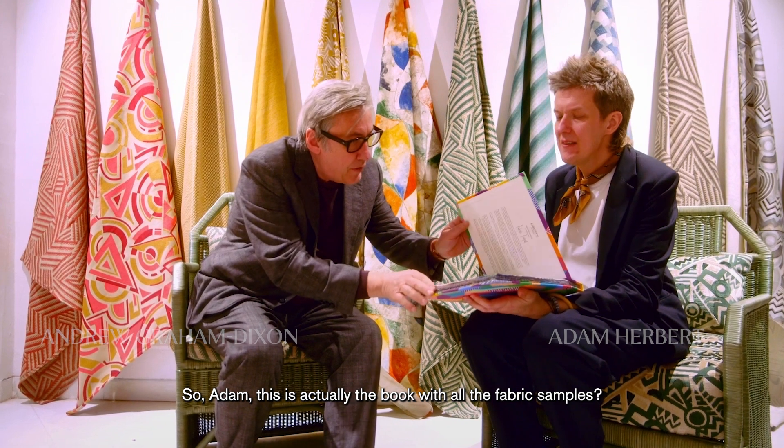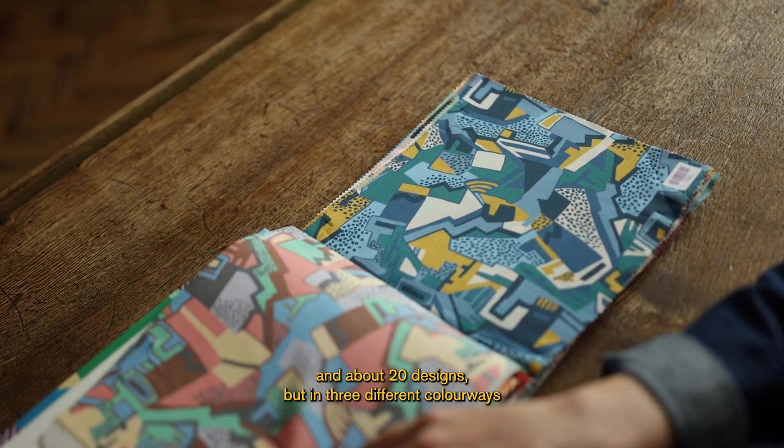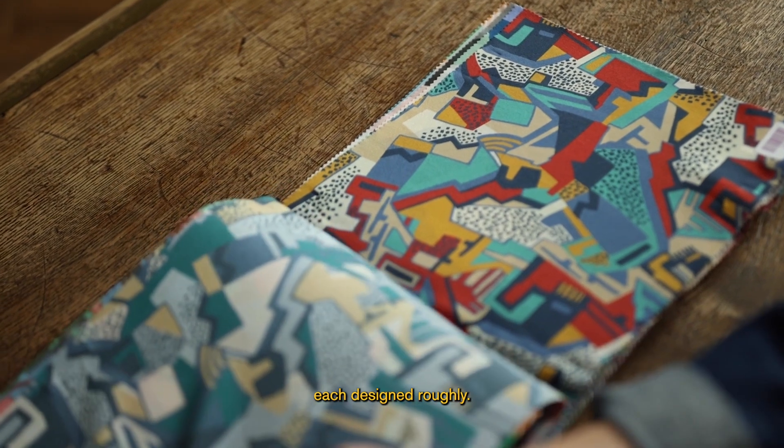So Adam, this is actually the book with all the fabric samples. So we've got about 60 fabrics in here and about 20 designs, but in three different colorways each design roughly.